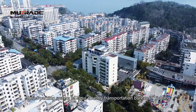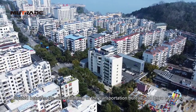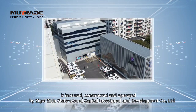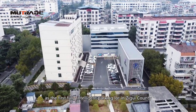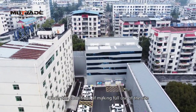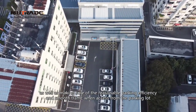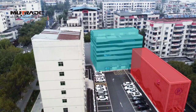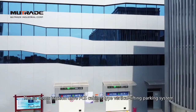The Smart Parking System of Ziguï Country Transportation Bureau in Yichang is located between the office building of the Transportation Bureau and Quyuan East Road. It is invested, constructed, and operated by Ziguï Zixing State-owned Capital Investment and Development Company Ltd., as the first fully intelligent parking lot in Ziguï County. Under the conditions of making full use of the site and ensuring reasonable parking efficiency and smooth traffic, the Smart Parking System is divided into two sets, which are vertically arranged, with a floor space of 1,100 square meters.